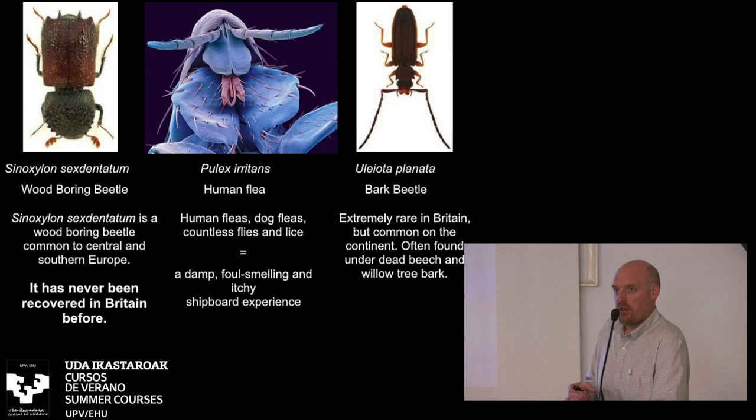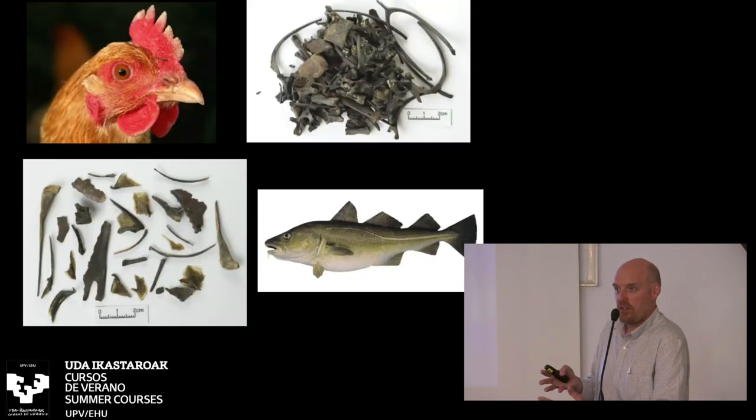Absolutely fantastic range of faunal remains — 17 types of fish and shellfish found on board the ship. Nothing terribly exotic, but almost everything seems to be Iberian Atlantic rather than Northern European. A huge variety of faunal remains: chickens, ducks, pigs, goats — you name it, it was found on board. Also rabbit-sized rats on board the ship — the ancient rats were huge. The ship was alive with creatures, both good and bad.